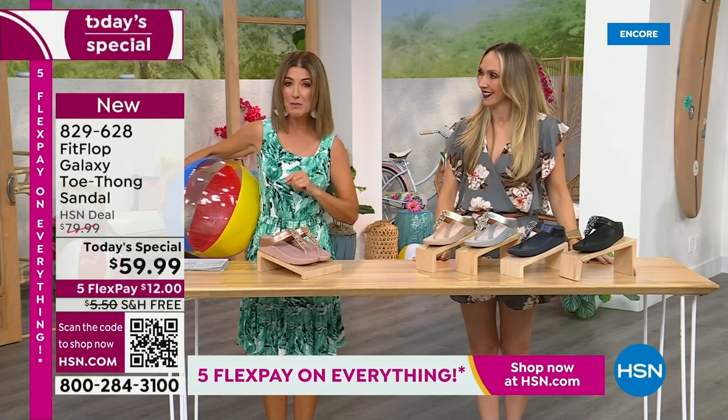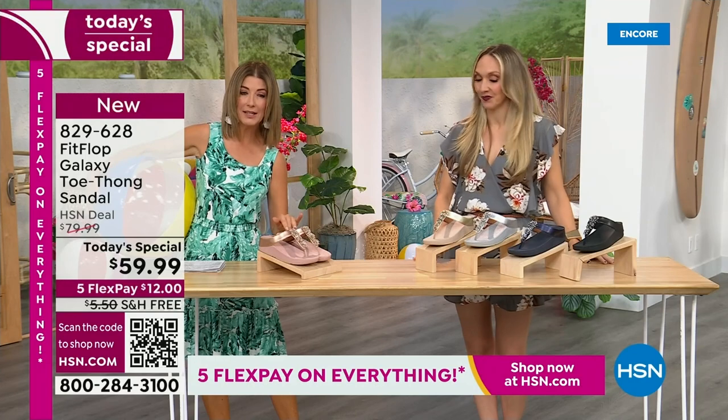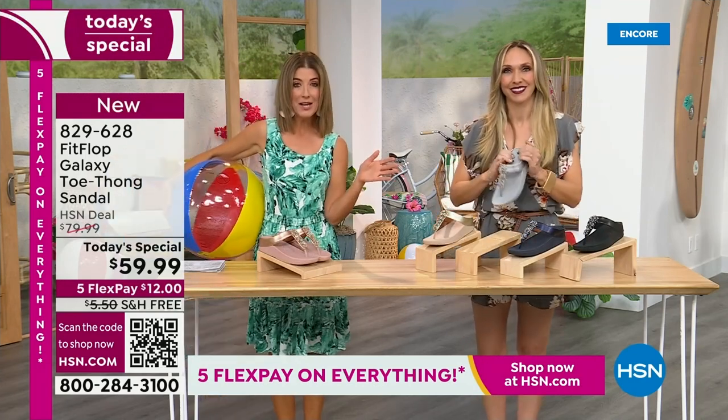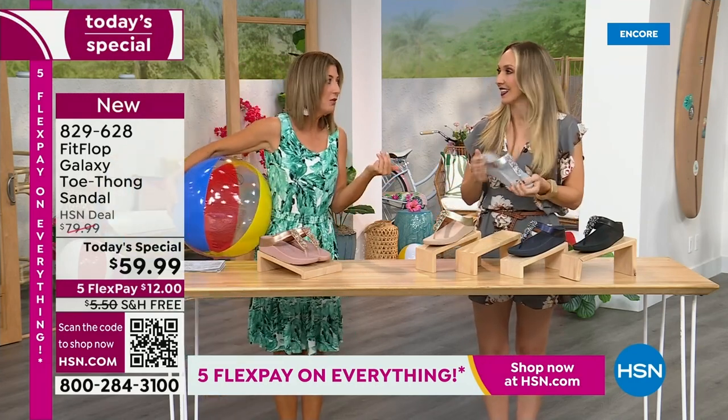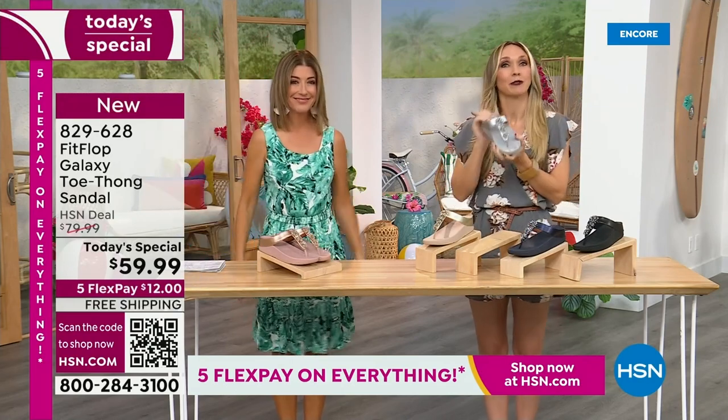This is our final FitFlop Today Special of the entire year. We have whole sizes, 5 through 11. You always shop whole sizes with FitFlop. What do they do if they're in between sizes? They size down.